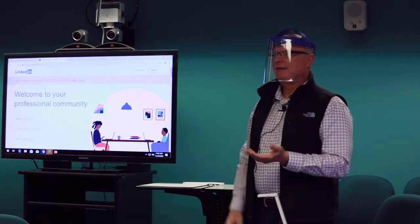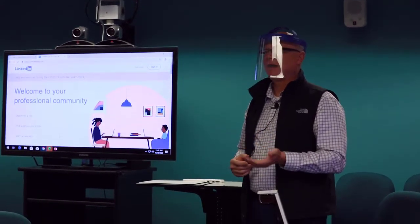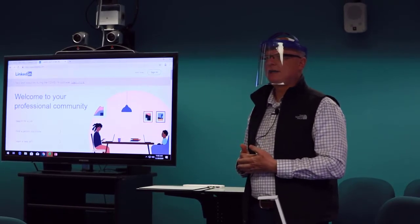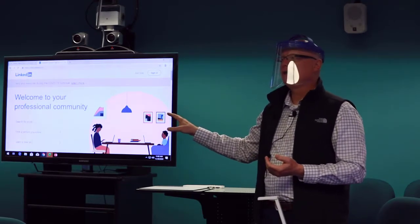I want to introduce myself. My name is Jeff Levy. I'm an instructor here. I teach marketing, finance and management. I spent 30 years in corporate and left corporate as a senior executive, then retired and started teaching. One of the things I teach here is social media, and a great social media tool is LinkedIn.